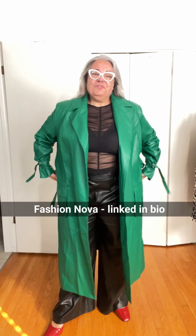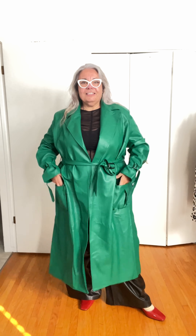And while we're talking about faux leather — this trench coat from Fashion Nova, this color is so good. I love this detail because quite often the sleeves are way too long on me, but with this little buckle you can tighten it up. And pockets!